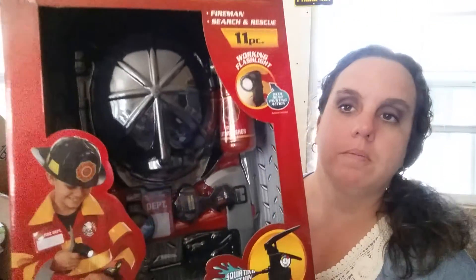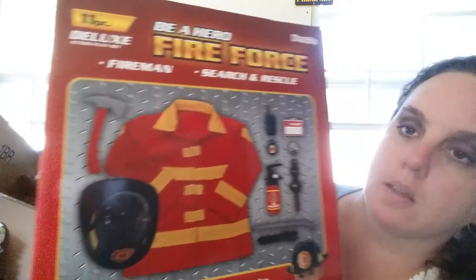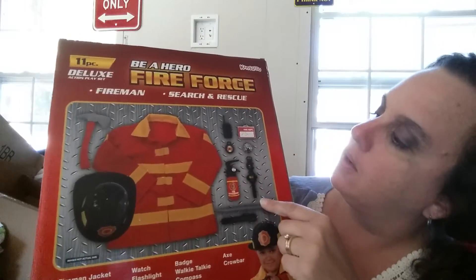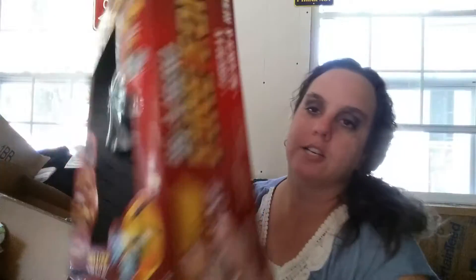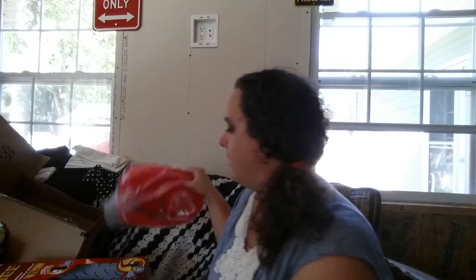Then I got a firefighter dress-up kit, which is really neat. It has the coat, hat, an axe, and various other things, but it has this little fire extinguisher that actually sprays water. That was really cute. And then there's another fireman hat as well. I haven't decided who's getting what, but whoever gets the doctor kit, the opposite kid will get the fireman.